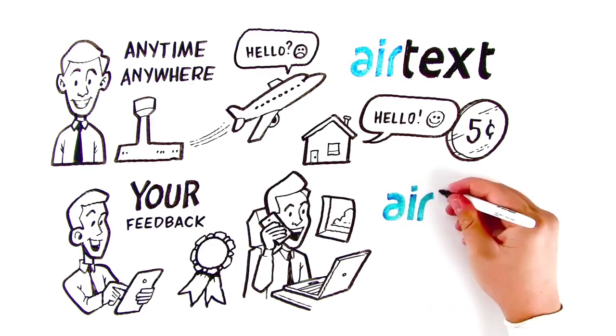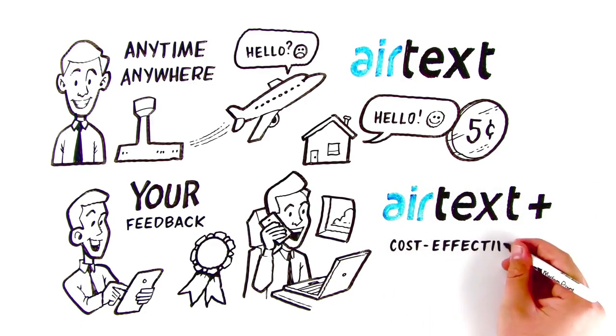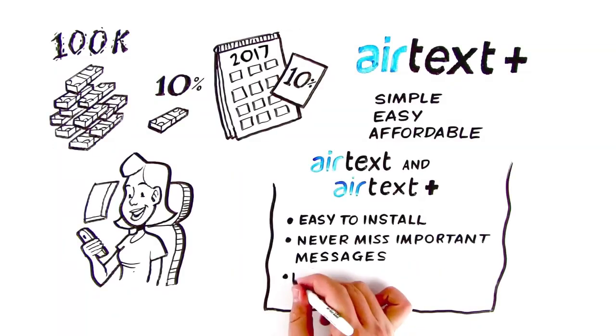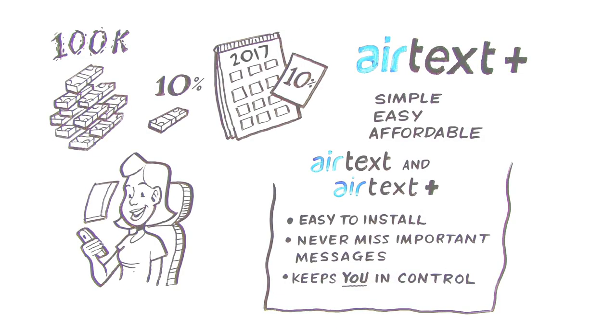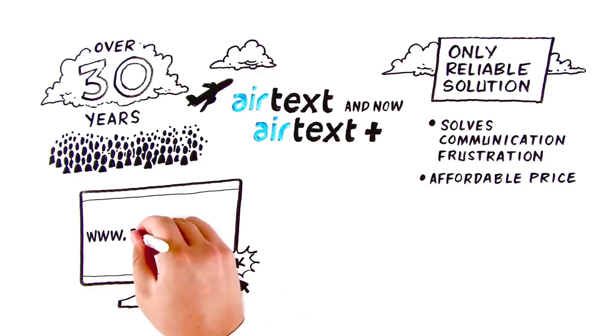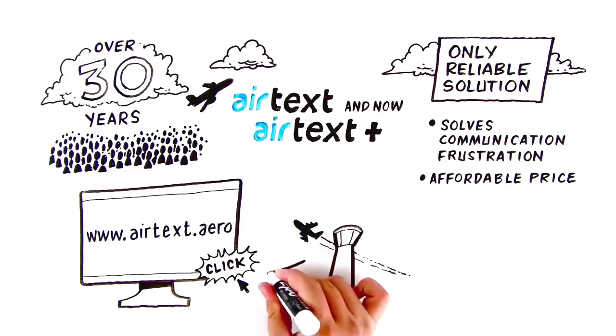It's called Airtext Plus. The mobile office is now a true cost-effective win-win reality, because being available and part of the communication chain keeps you in control. Visit us at www.airtext.aero for more information and get started staying in touch today.